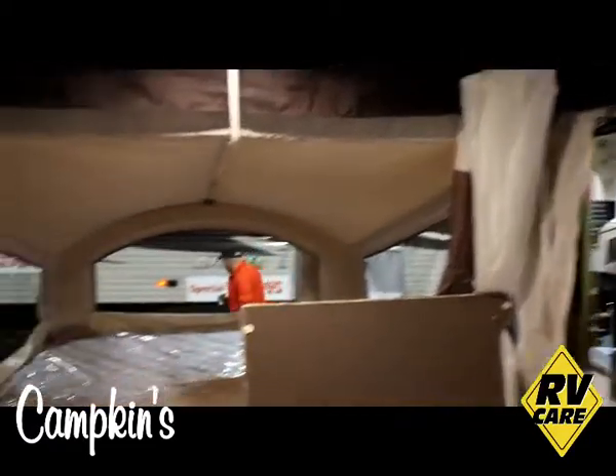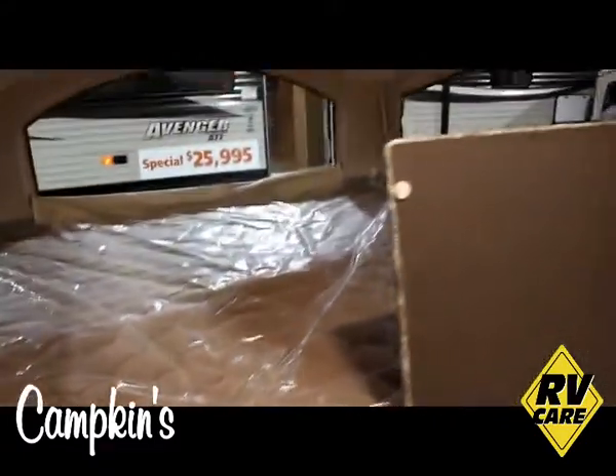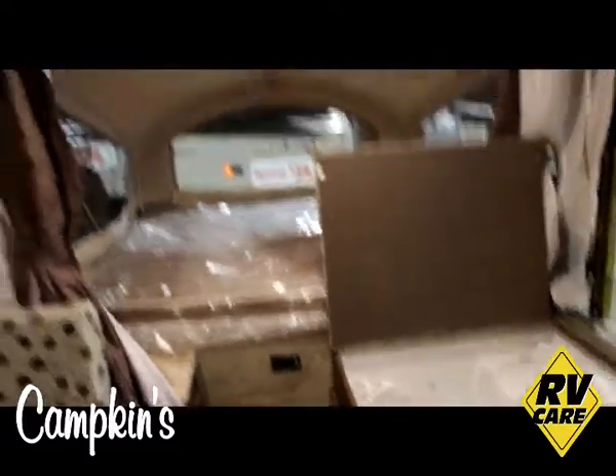You've got two king beds on either end with heated mattresses. On the roof you can see — we don't have it down — but that is a one piece door for putting up the trailer.